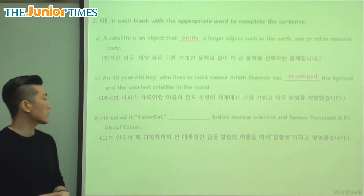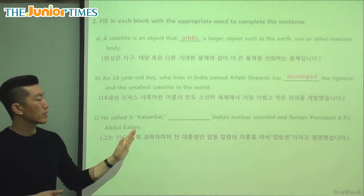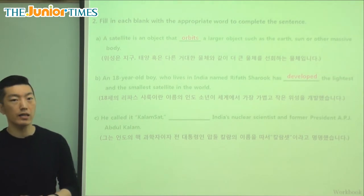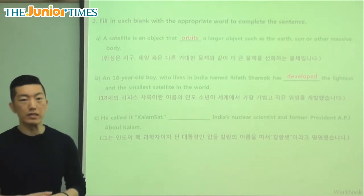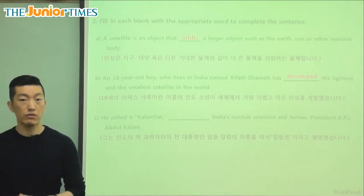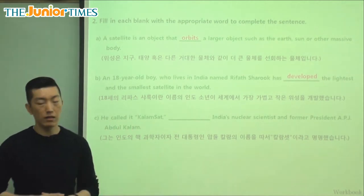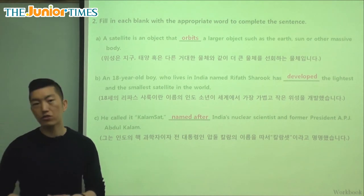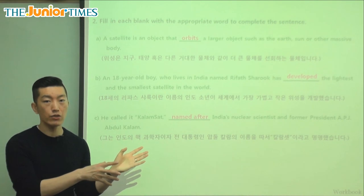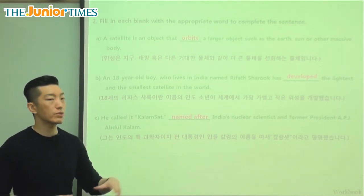He called it KalamSat, blank India's nuclear scientist and former president APJ Abdul Kalam. Why did he name this? It's because of a person that he respected — India's nuclear scientist as well as a former president. So we say he named it 'after,' meaning when you have somebody or something that you really like and you want to show that you like it, you give it a similar name — that's when we say 'named after.'